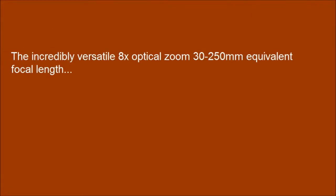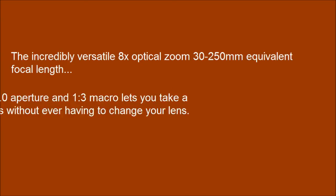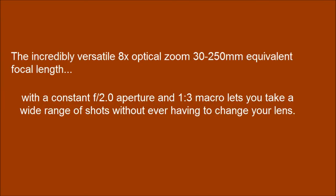The incredibly versatile 8x optical zoom offers a 30-250mm equivalent focal length. With a constant f/2.0 aperture and 1.3 macro length, you can take a wide range of shots without ever having to change your lens.